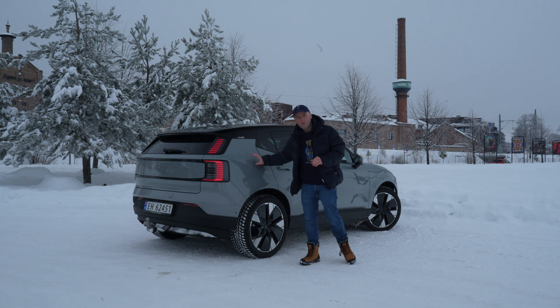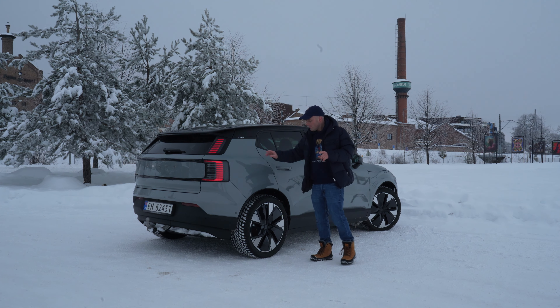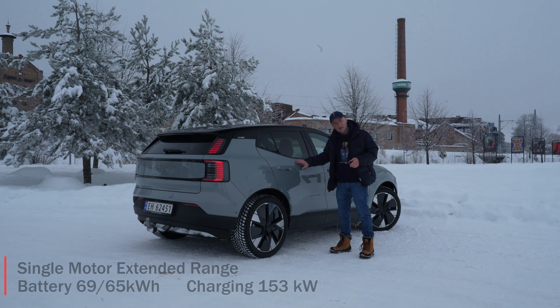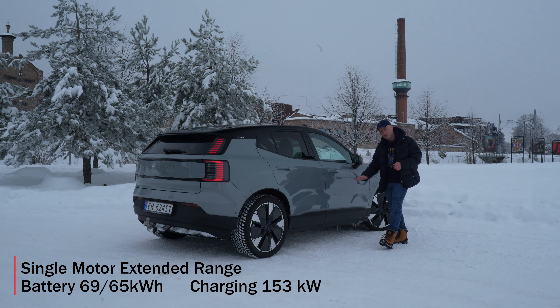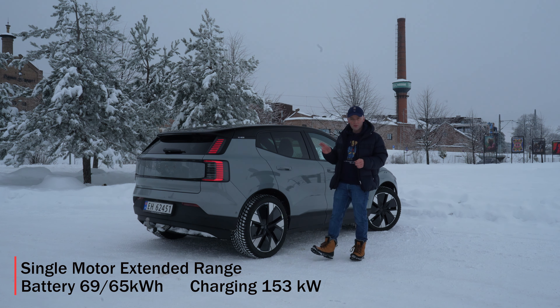This is a press car that I'm lending from Volvo Car Norway. I've had it since last week — picked it up on Thursday, and today is Tuesday. I've only charged at home so this will be my first 10 to 80 charging test. This is the single motor extended range, with a 69 kilowatt hour battery in the floor and 65 kilowatt hours usable.